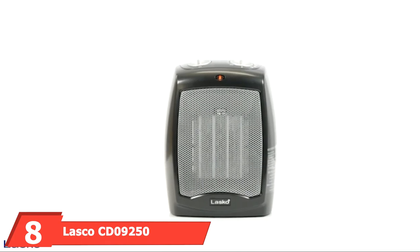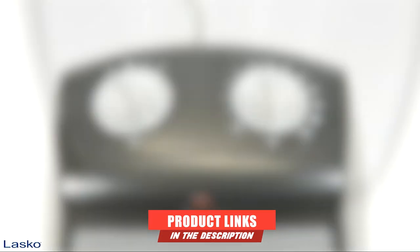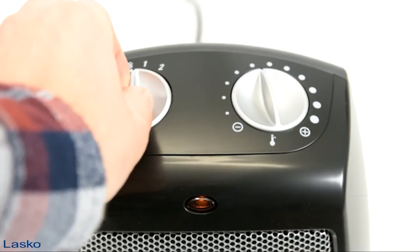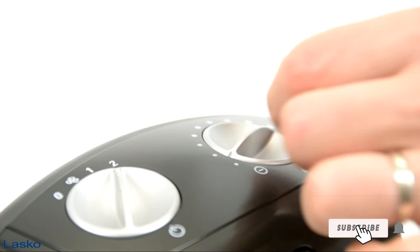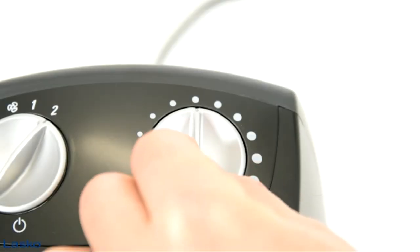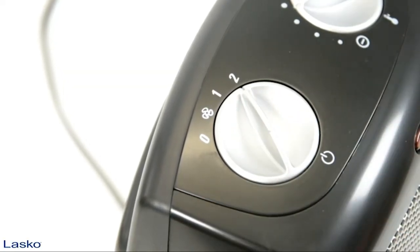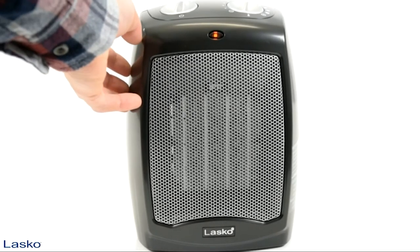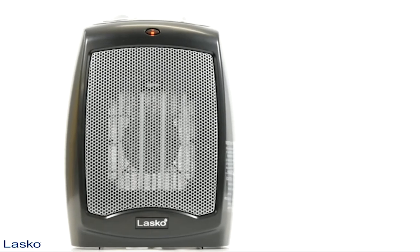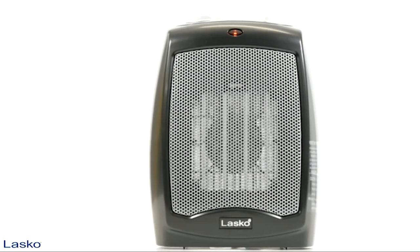The number 8 position is held by the Lasko CD9250 Ceramic Heater. Most RV heaters sold in the market these days have digital settings controllers, but the Lasko CD9250 goes against the tide by utilizing knobs. The two manual controllers are very convenient to operate. Those who like it old-school will be fond of this heater. One knob has three modes — high heat, low heat, and fan — while the other controller acts as a thermostat, giving you more control over how warm you want your room to be.